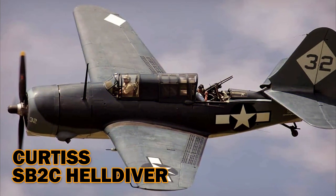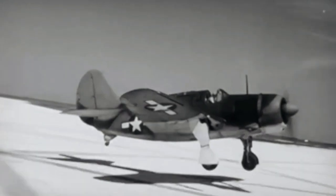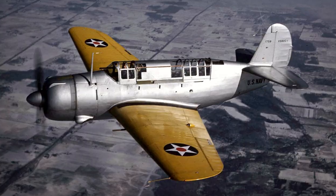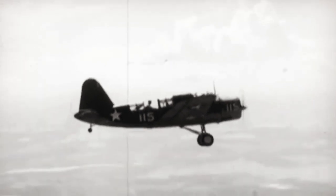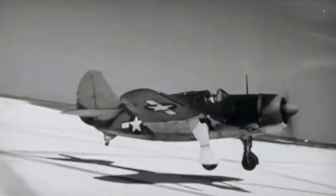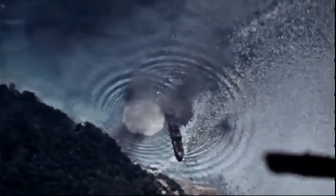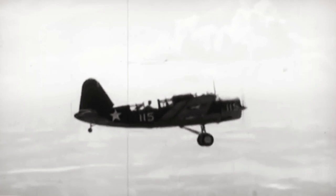Curtis SB-2C Helldiver. The SB-2C Helldiver, designed as a sleeker version of the SBD Dauntless, went into action for the first time in November 1943. Though impressive-looking, this bomber handled poorly, especially in high-speed dives, and it was prone to dangerous stalls. Even so, when the Helldiver entered the Navy fleet, it replaced the SBD Dauntless and remained the sole carrier-based Navy dive bomber from late 1944 until the war ended in 1945, managing to inflict significant damage on enemy targets.